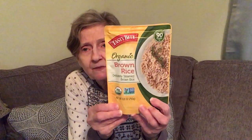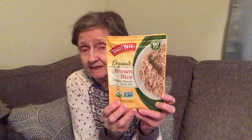I also got this organic brown rice by Tasty Bite — 8.8 ounce, USDA organic, non-GMO verified, made in Canada, and it microwaves in 90 seconds. Brown rice takes longer to cook than white rice normally. I'm going to be doing a recipe I've never made before with this rice, so be on the lookout for that.